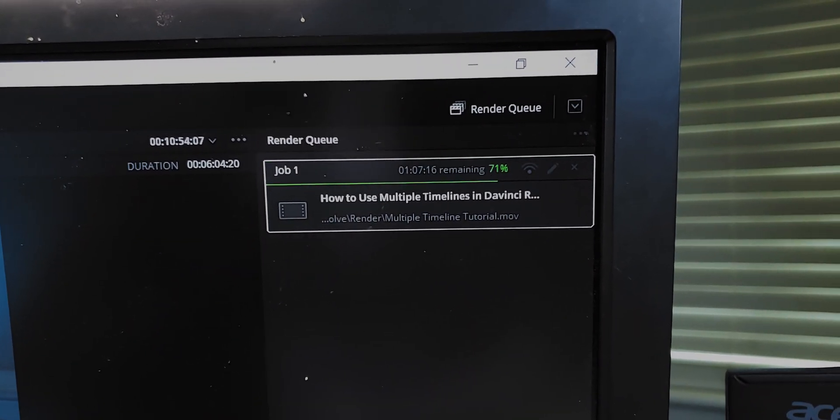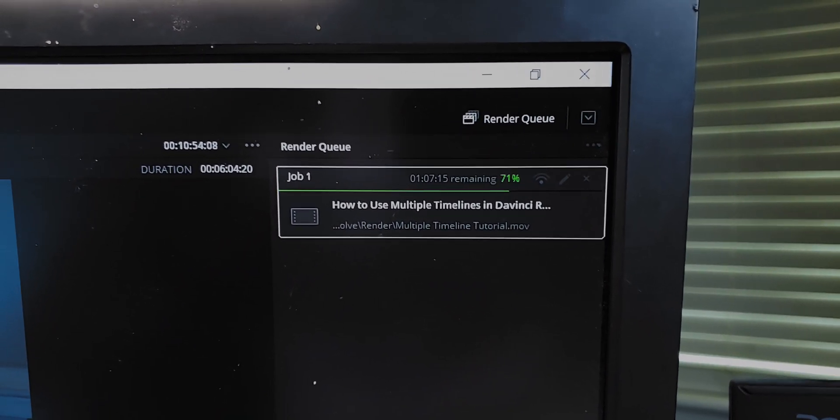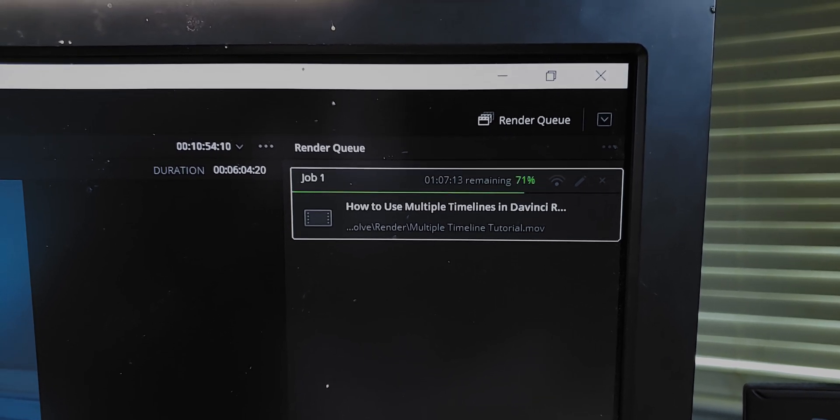This has been rendering for two hours. It's a six minute long video, and there's still an hour to go.